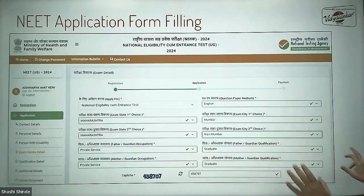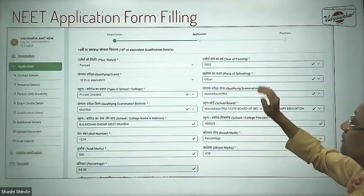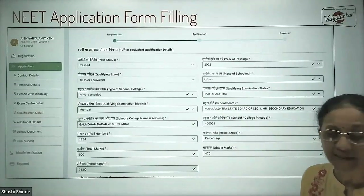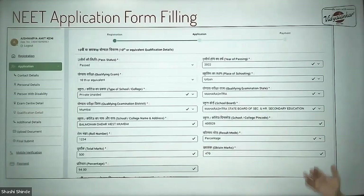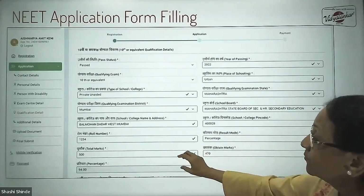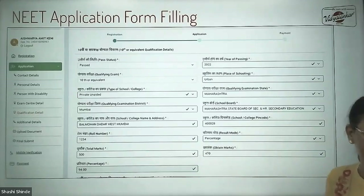Then enter your father's and mother's occupation and educational qualifications, and proceed to your own qualification details. For standard 10, enter the year you passed — say 2022 — the place of schooling (urban or rural), type of school (government or private), the state, the board — say Maharashtra State Board of Secondary or Higher Secondary, or CBSE — the school name, roll number, and marks obtained. On your mark sheet, the result mode will be percentage, percentile, or grade — mention accordingly. Enter total marks, say 500, and how much you scored, and the percentage gets calculated automatically.